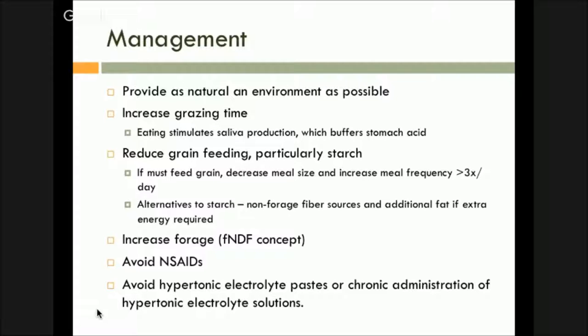Avoid NSAIDs — we talked about that already. This one in particular: hypertonic electrolyte paste. A lot of people use tube paste for electrolytes in endurance racing. It's a known causative agent for causing ulcers. You put in a hypertonic solution, it's going to sit right in the stomach, mass rush of water coming out, causing cellular damage around where the paste sits. So you don't want to use paste when it comes to electrolytes — they're far too concentrated with salts. In chronic administration, hypertonic electrolyte paste is the bigger problem.